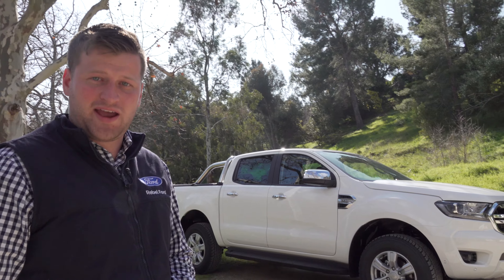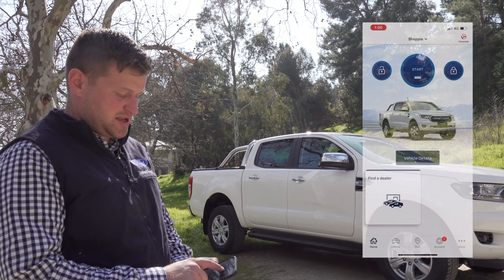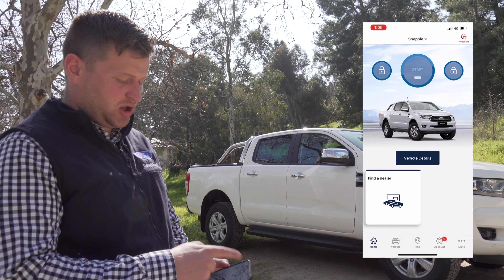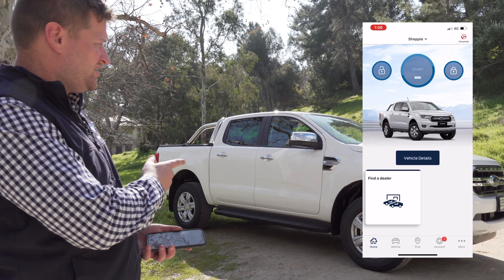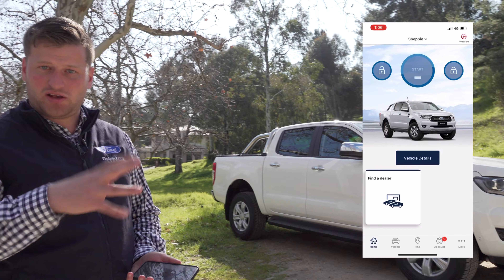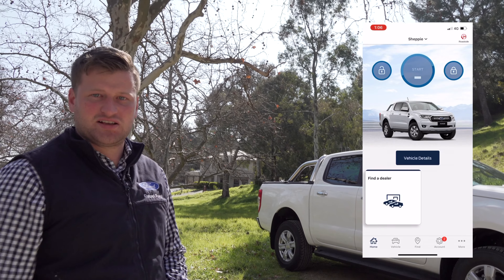Let me give you an example of how this works. I hold down the start button — while it's loading, it's communicating with the car, going through for it to start. It does its safety check internally and then starts the vehicle.